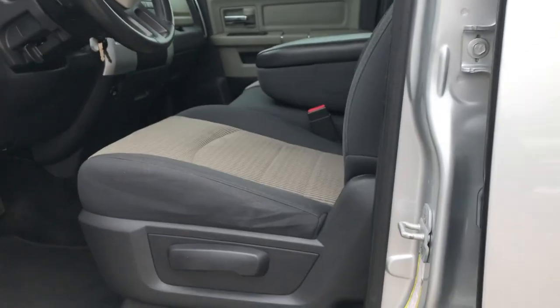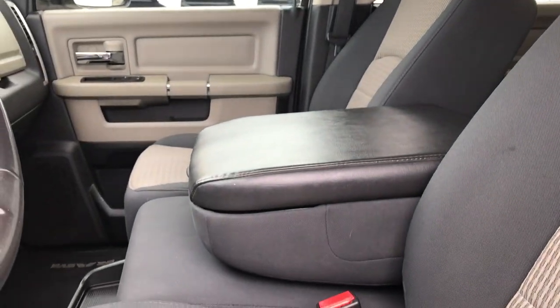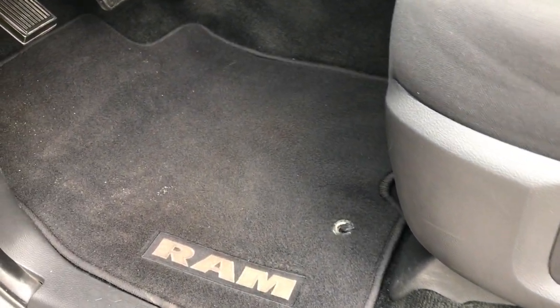Inside, the SLT package gives you the grey cloth interior. You can see there are no rips or tears on these seats — they are in really nice condition. It has the 40-20-40 split bench seating with no rips or tears there.